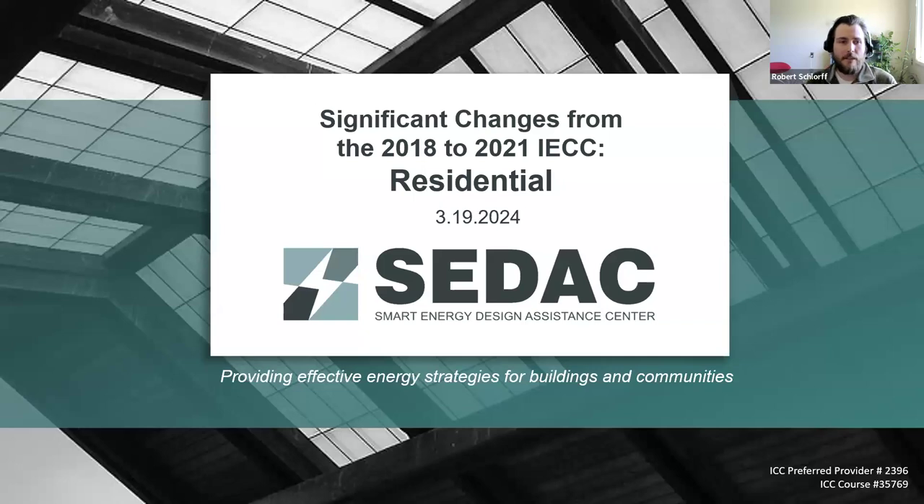Thanks everybody for joining us today. Our topic of discussion today is significant changes from the 2018 to the 2021 IECC, and today's presentation is going to focus on the residential provisions.